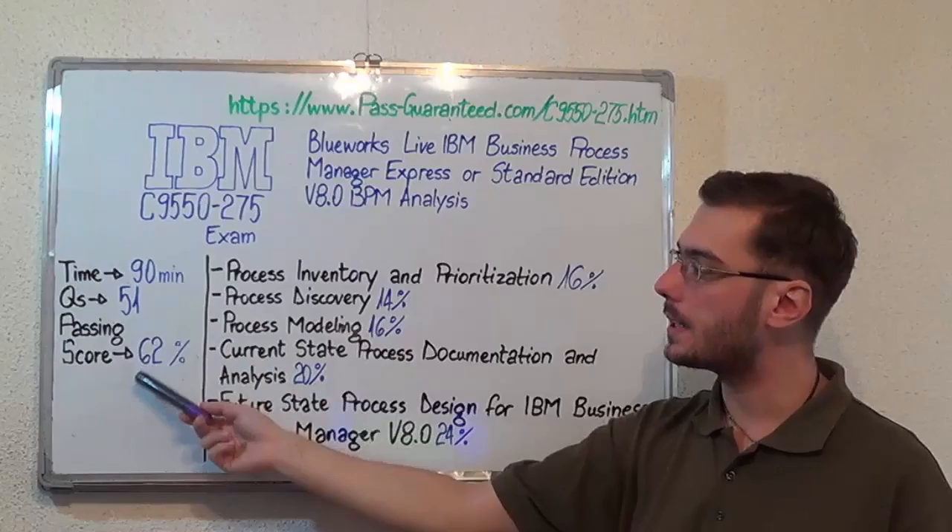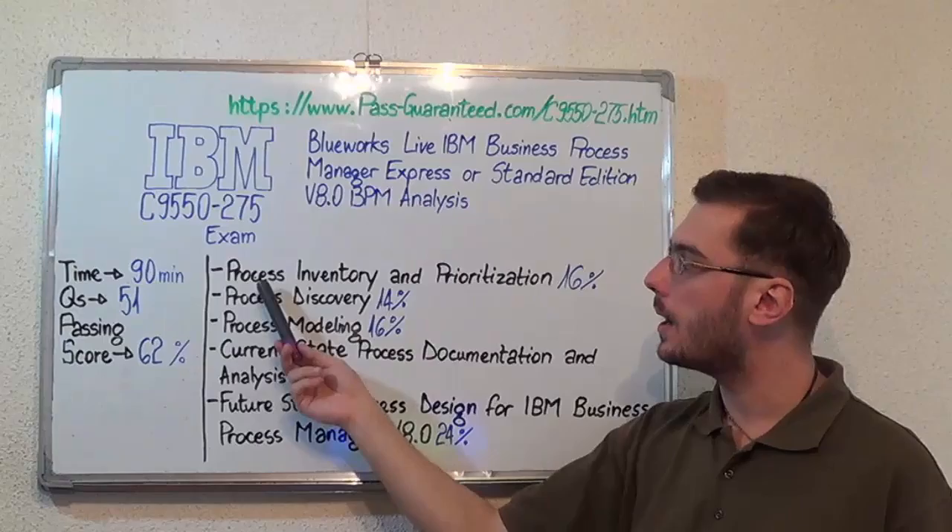The duration of this exam is 90 minutes, there are 51 questions, and the minimum passing score is 62%. Now let's move on to the exam topics.